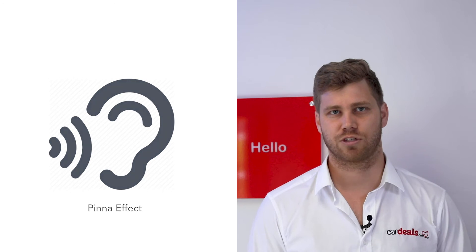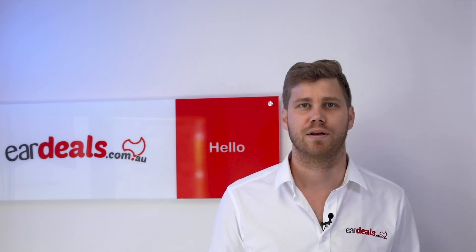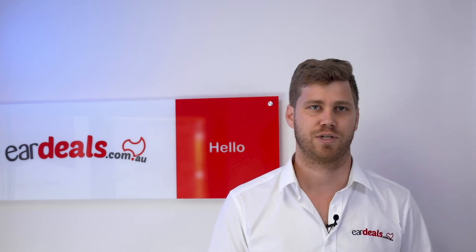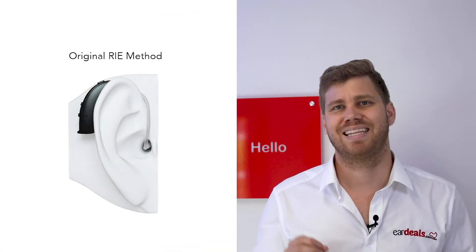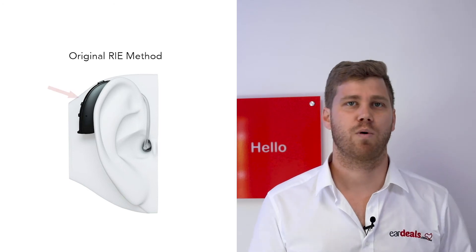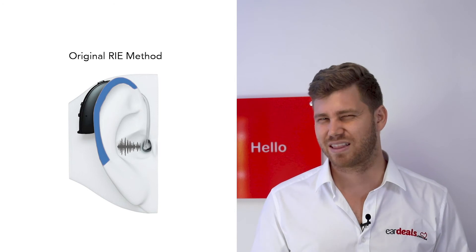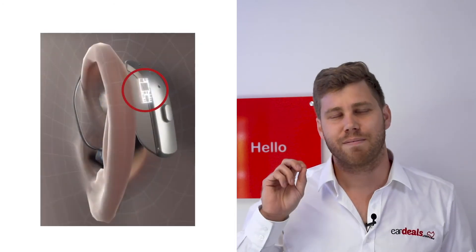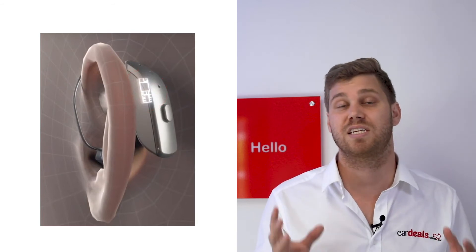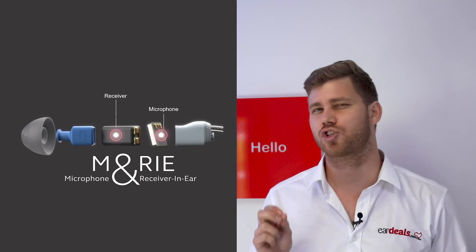Traditional receiver-in-the-canal devices have had to ignore the option of having the microphone next to the receiver because it was considered impossible due to feedback — which is when the microphone and the receiver are right next to each other. In standard receiver-in-the-canal devices, the receiver sits in the ear canal and the microphone is actually behind the ear in the body of the hearing aid, with the top of the ear acting as a natural barrier to feedback. What ReSound is doing with its improved computer chip is using that chip to help with the filtering process and deal with the feedback, giving a more natural sound — and it's removed the feedback even when the microphone and the receiver are so close together.